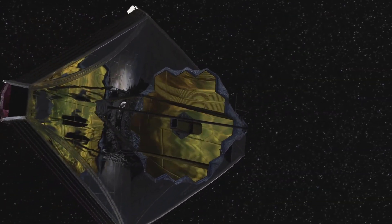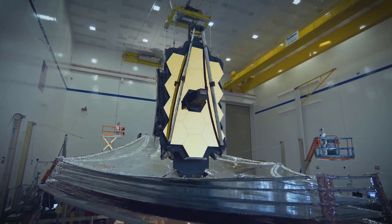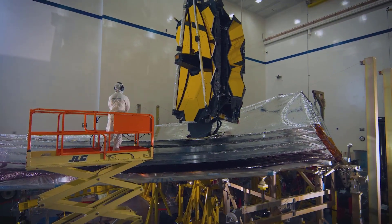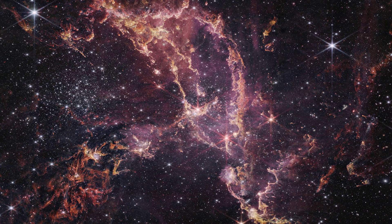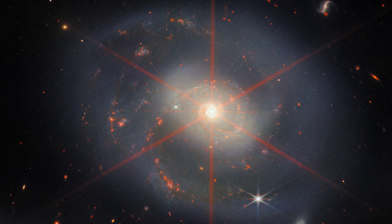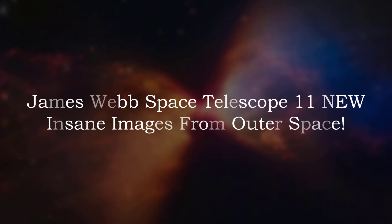The James Webb Space Telescope is here to take you on an extraordinary adventure through the stars. As one of the most remarkable and expensive scientific achievements of our time, it is also the best and most advanced space observatory built by NASA. With the JWST, we have been able to capture stunning pictures of nebulae, star clusters, and other celestial phenomena in the Milky Way. Join us now and let's explore the universe together through these breathtaking pictures.